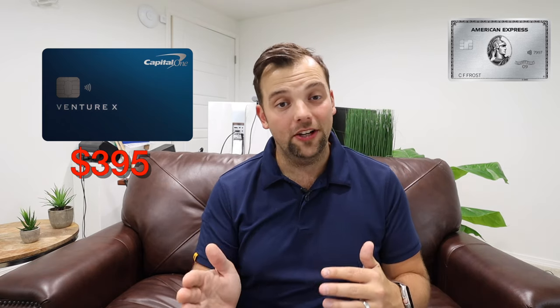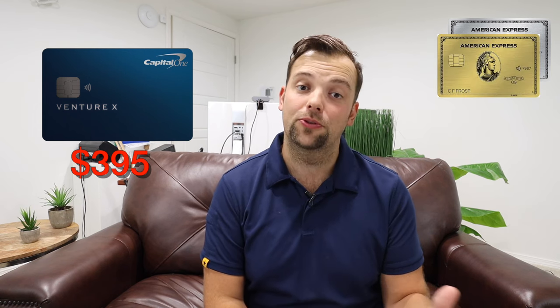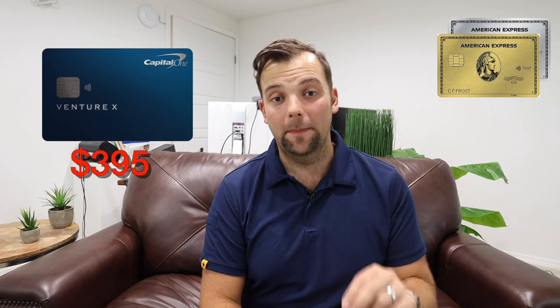The Capital One Venture X — if I'm being honest, I haven't been as impressed with this card as the general consensus, mainly because I find it a little challenging how people justify the annual fee. The annual fee is $395. If I were to add the Venture X to my wallet, this would immediately become the highest cost annual fee in my wallet. Previously, that place was given to the American Express Platinum, but I got rid of that card when they increased their annual fee to $695 and I just could not justify it any longer. Right now, the highest annual fee card I have is the American Express Gold card at $250, so to add a $395 annual fee card is a really big deal.